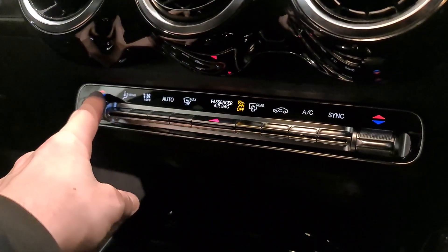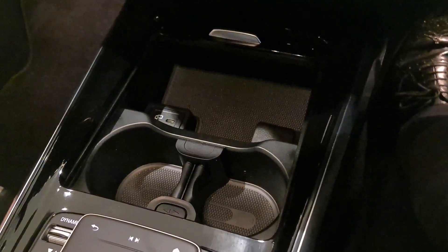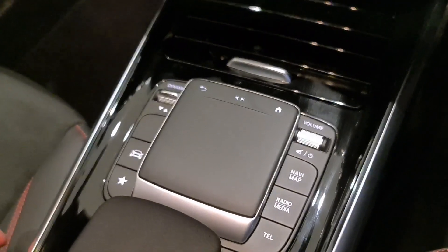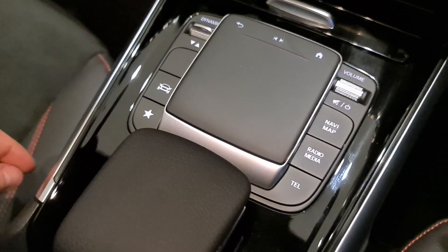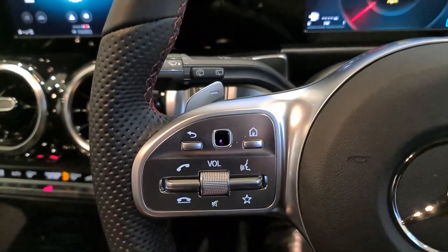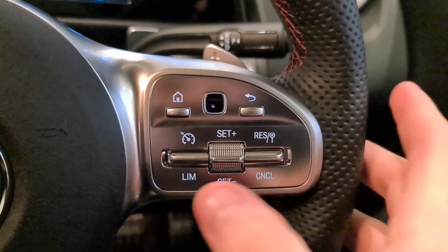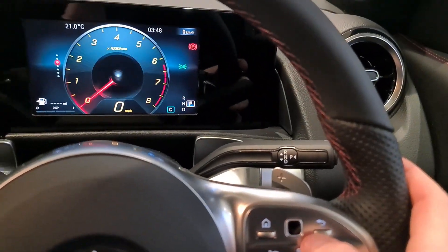Here are all your climate control options: temperature on either side for both front passengers, with auto mode so the car does the hard work for you. We have a USB Type-C port on the left and a 12-volt supply on the right, along with cup holders for various cup sizes, the Dynamic Select drive mode selector, and quick-select buttons for the main screen functions. Touch pads on the steering wheel let you operate many functions, including cruise control and speed limiter, without taking your hands off the wheel.